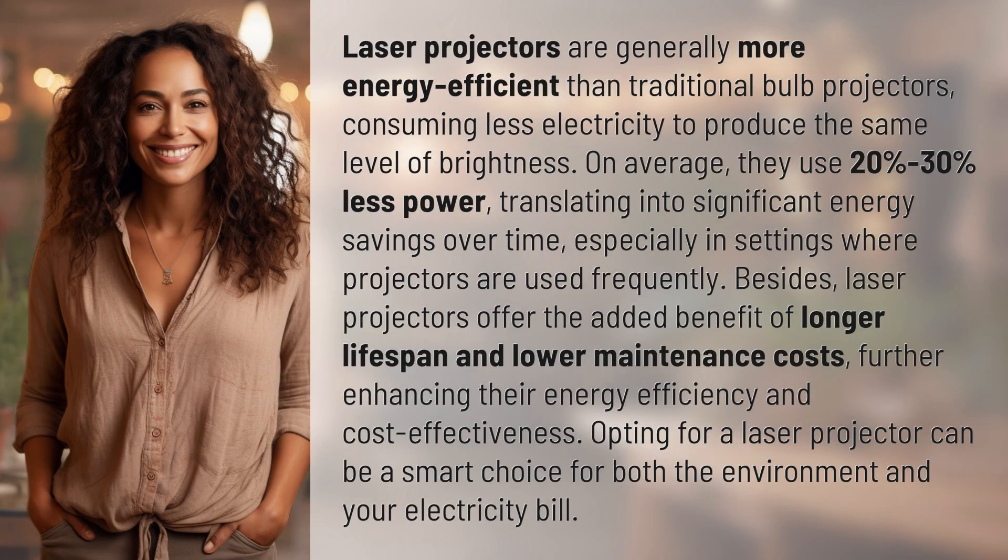Laser projectors are generally more energy efficient than traditional bulb projectors, consuming less electricity to produce the same level of brightness. On average, they use 20% to 30% less power, translating into significant energy savings over time, especially in settings where projectors are used frequently.